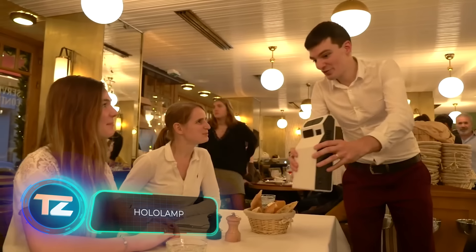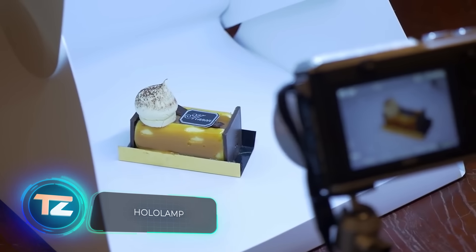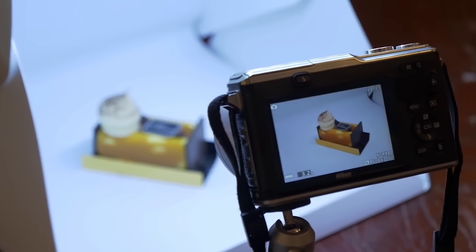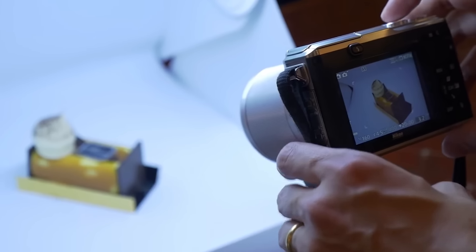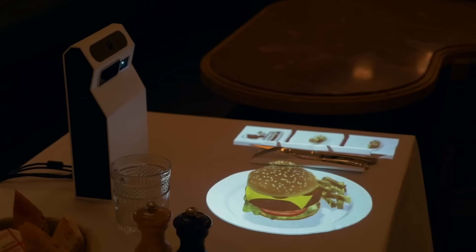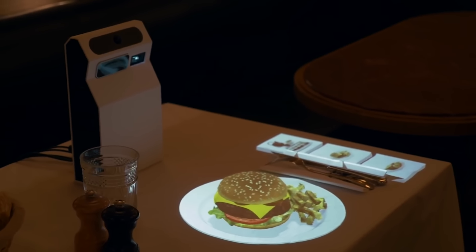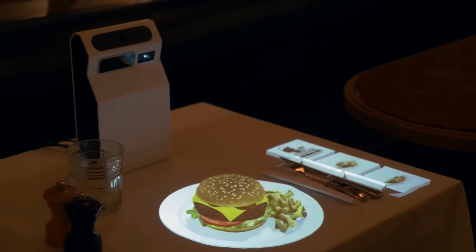Have you been to restaurants that ditched paper menus? Many establishments have opted for digital menus accessed via QR code or a dedicated smartphone app. But HoloLamp has taken it to the next level. Its innovative development has garnered attention from American, British, and French press.